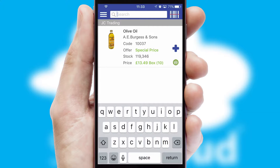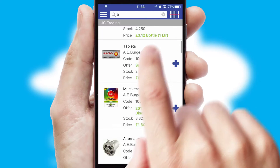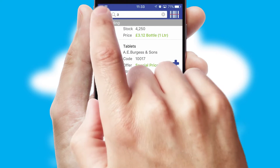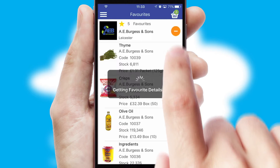You can also search for products by name, code or other key search words. Re-ordering regular items is quick and simple as you can maintain your own list of favorite products.